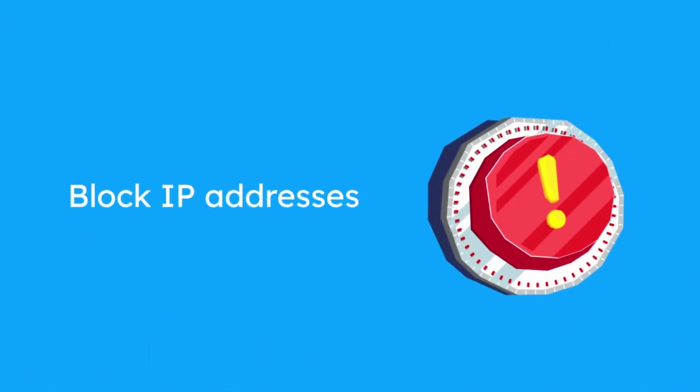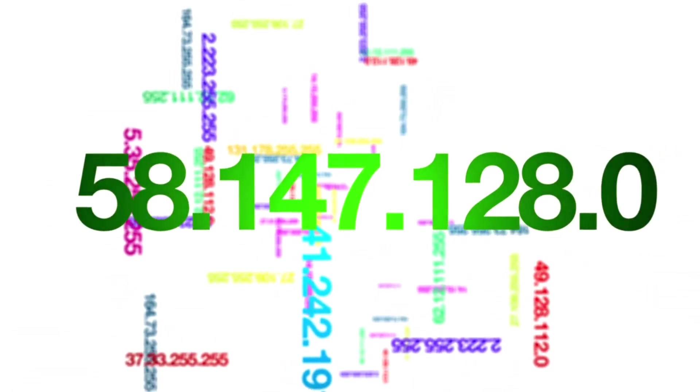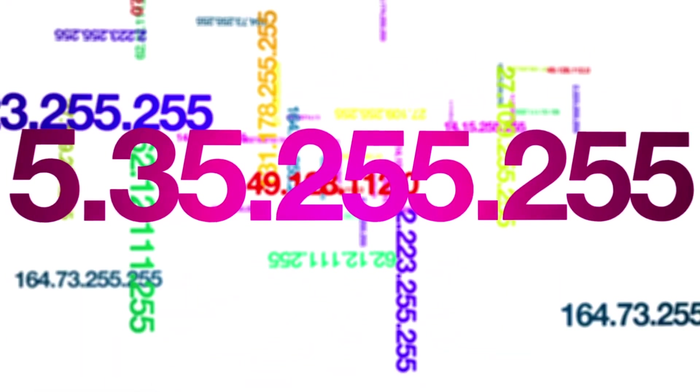Block IP Addresses: the plugin will help you to block requests for a host with certain IP addresses. No need to remember the whole IP address — just write the first part of it.